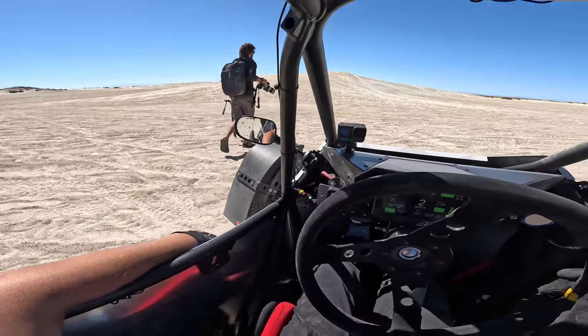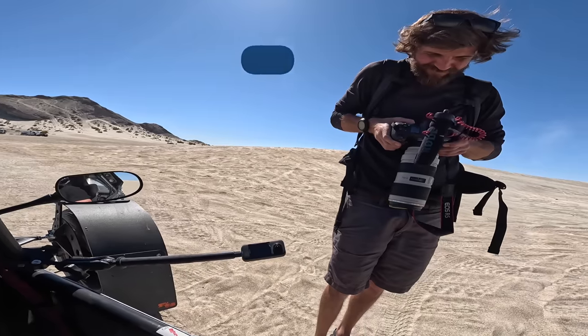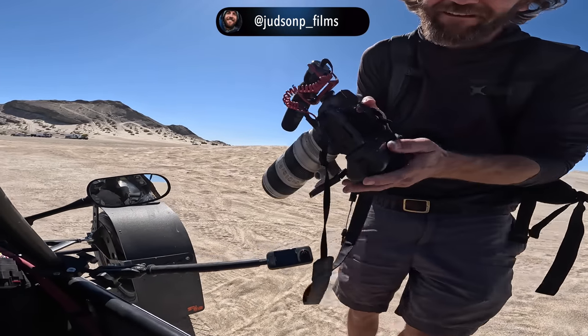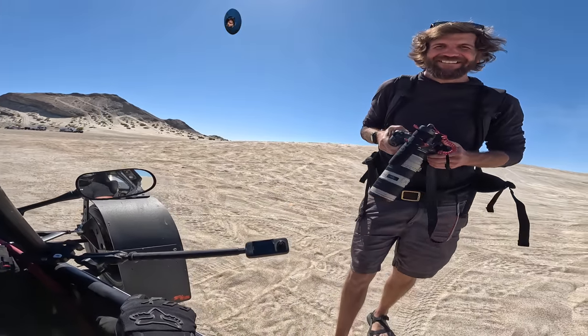Here we're gonna get some sick photos. That's sick!